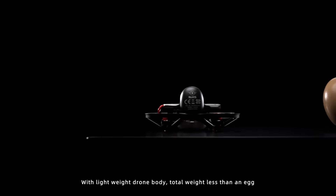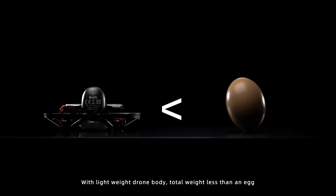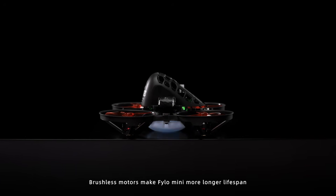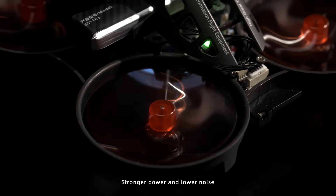With a lightweight, strong body and total weight less than 1 kg, brushless motors make Philo Mini more longer lifespan, stronger power, and lower noise.